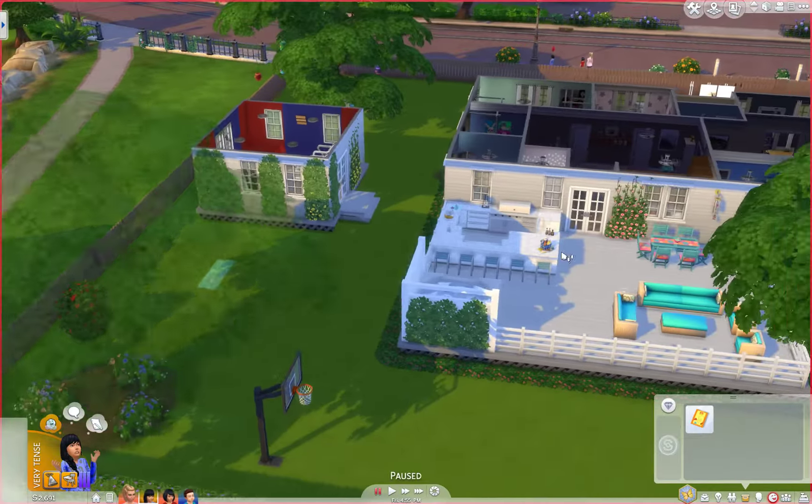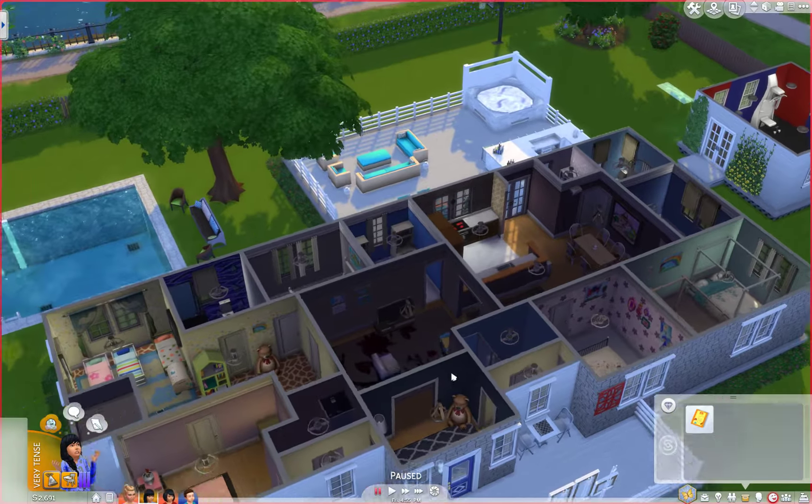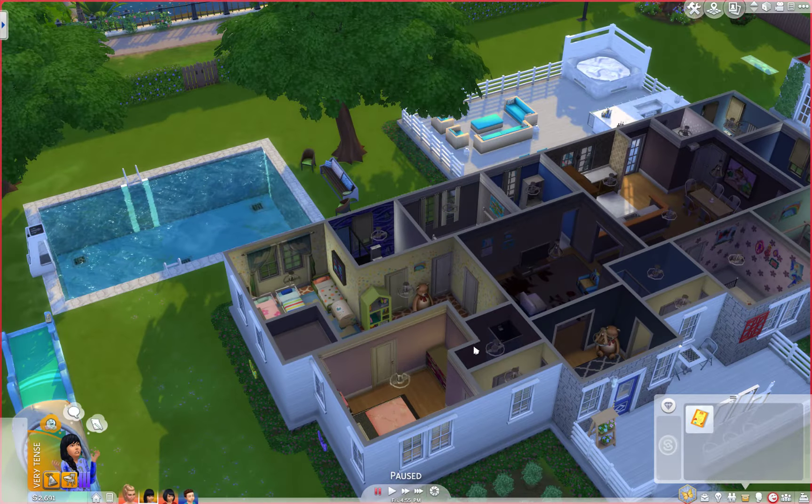Oh, and here's a woohoo bush, so she can have another way of getting pregnant. I just got all excited and stuff about this house.